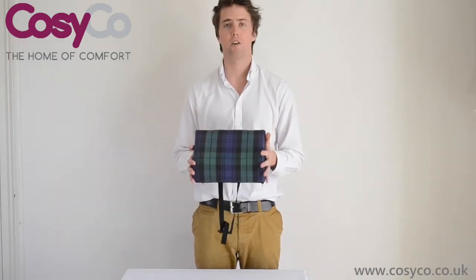For more information on the memory foam products, please visit our website at www.kzco.co.uk.